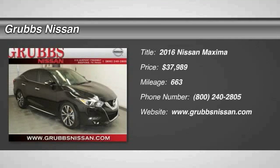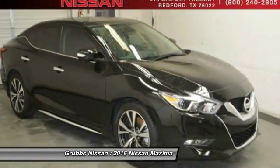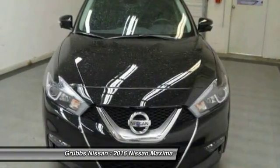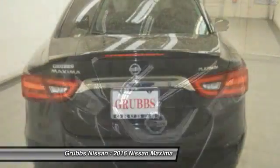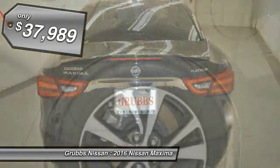2016 Maxima. Maxima offers elegance with an edge. The spacious interior provides refined comfort for up to five passengers. Advanced technologies such as Nissan Intelligent Key and Push Button Ignition offer convenience and control, and is priced below $40,000.